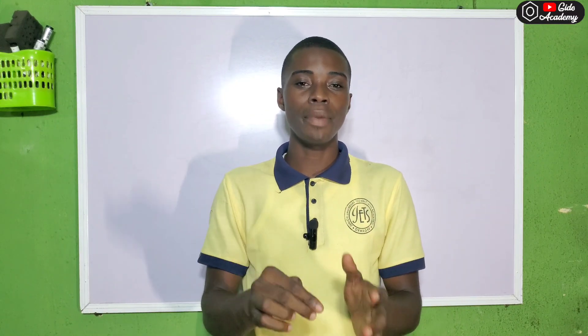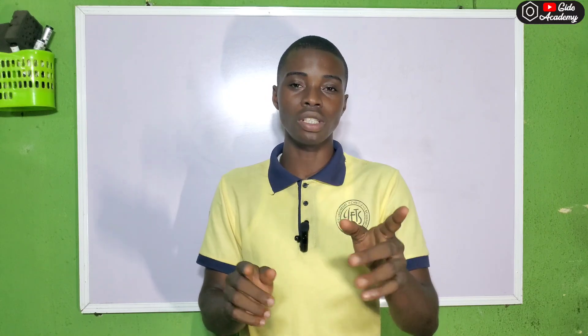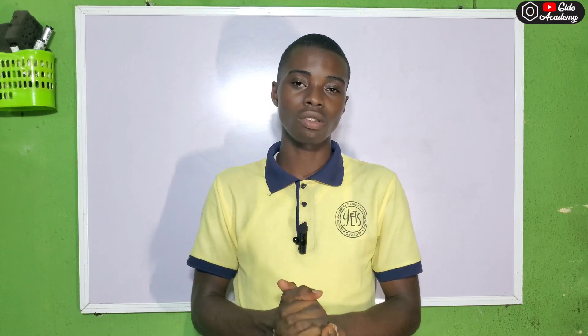Make sure that your acceptance fee is showing as paid and your picture is also showing in that particular document. Because if it's not showing paid and your picture is not showing, Delsus University Abraka is not going to accept it. So please take note of that.